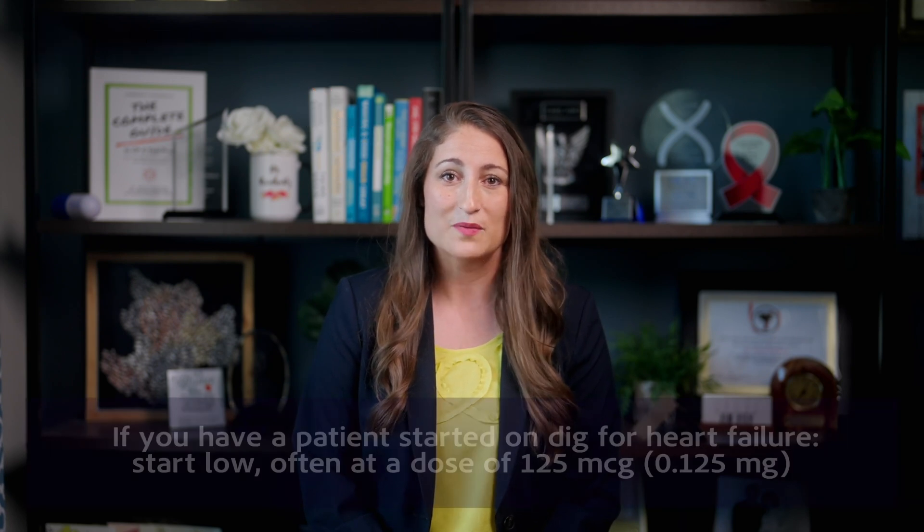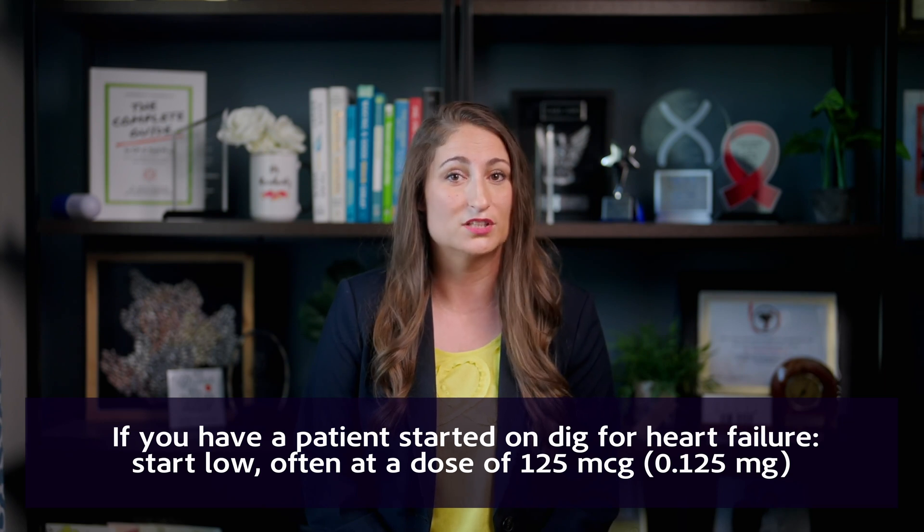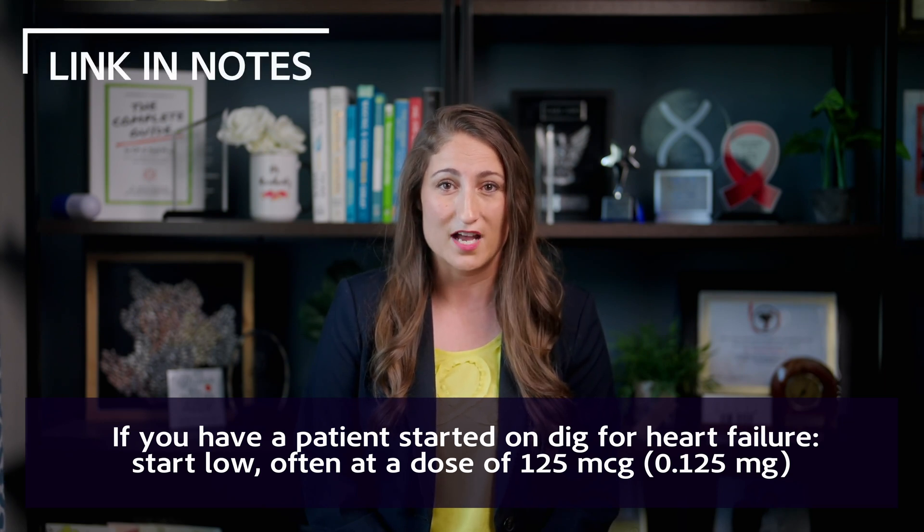So all that being said, this is why there's that big star — because digoxin really should only be added to a heart failure patient's regimen if they remain symptomatic despite titrated and targeted doses of ACE inhibitors and beta blockers. And remember, if you have a patient started on digoxin for heart failure, you want to start low at a dose of 125 micrograms or even lower than that sometimes.